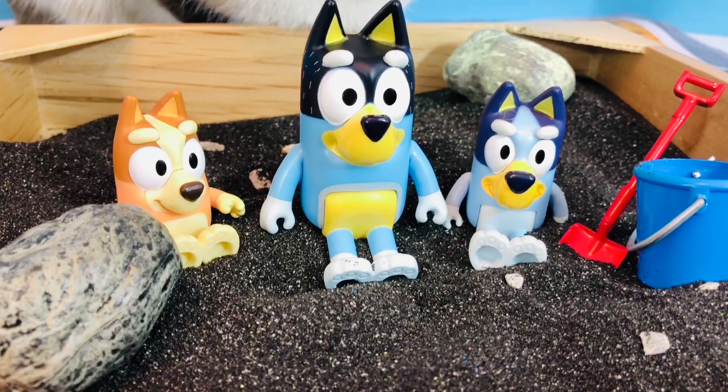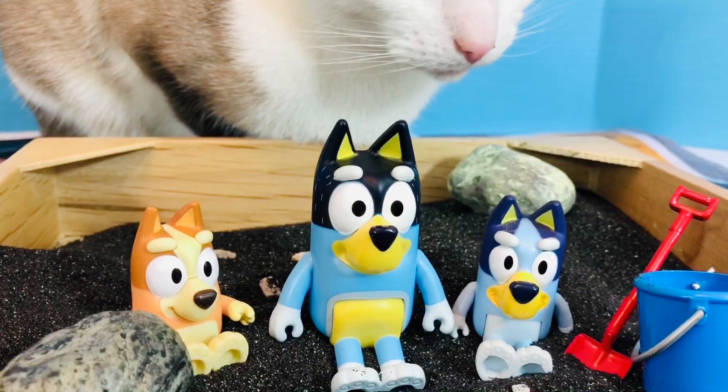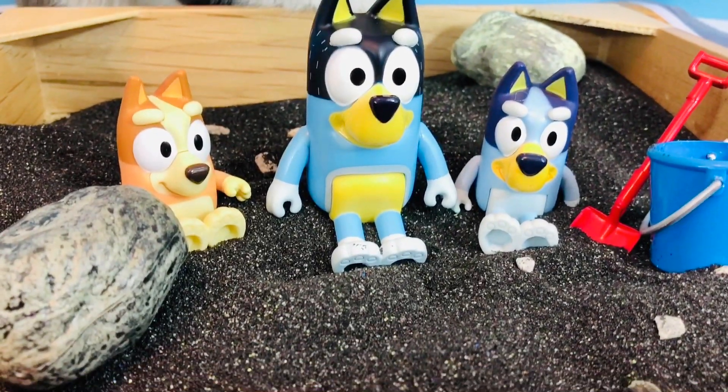Hello and welcome to Tiny Treasures. Today Blue and Bingo are playing in the sandbox with their dad, and we're going to search for treasures today.